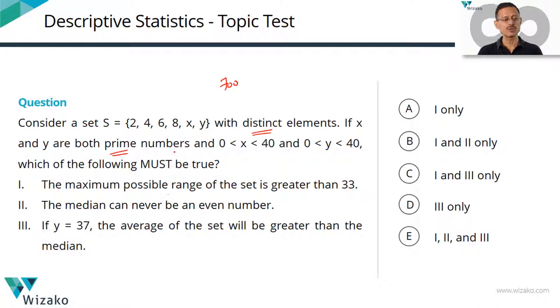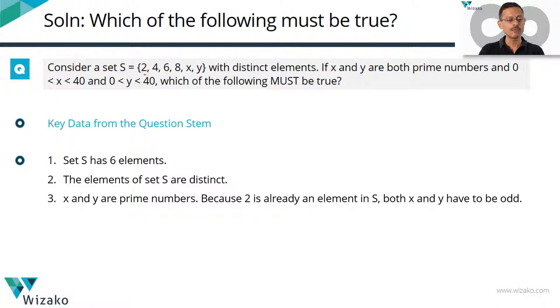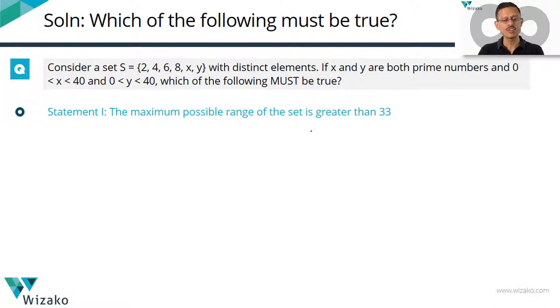Let's quickly jot down all the points given to us. The key data: this set has six elements, all distinct. X and y are prime numbers. Since 2 is already part of the set, it is evident that x and y will have to be odd numbers. And we also have the fact that x and y lie in the open interval 0 to 40.